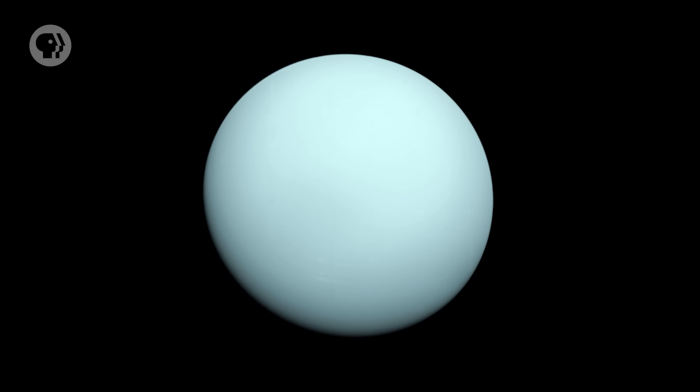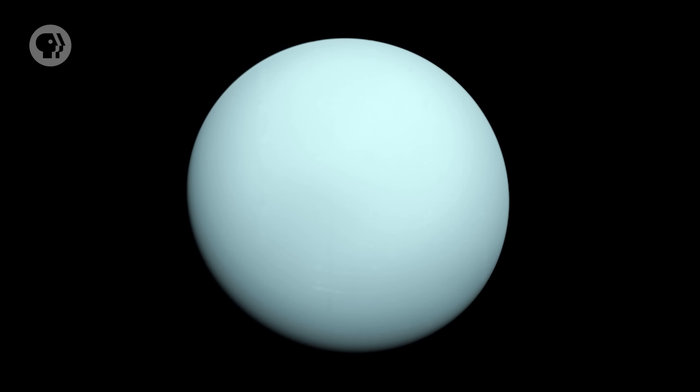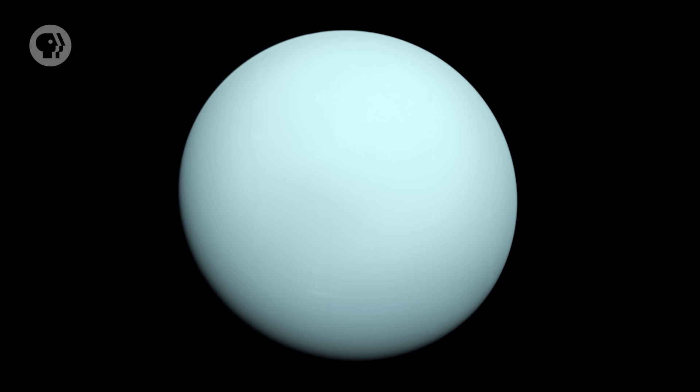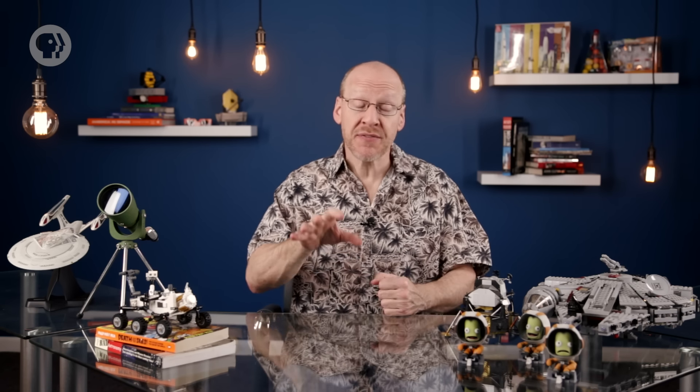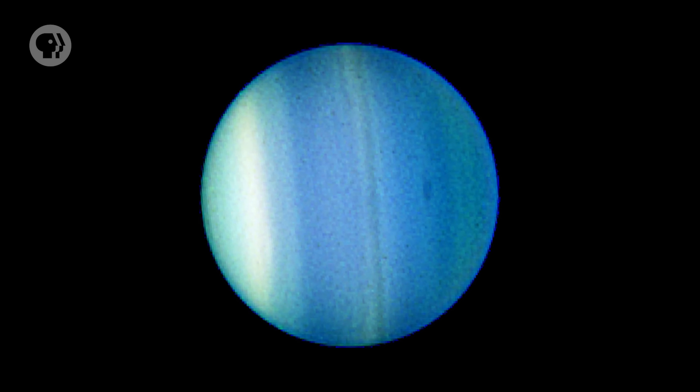Not that we'll ever see that. When we observe the planet, we're only seeing the top of its atmosphere. Besides hydrogen and helium, the air there is about 2% methane. Methane is really good at absorbing red light, which means the light we see reflected from Uranus is mostly green and blue, making the planet look distinctly cyan or aquamarine — pretty striking through a telescope. But in visible light, the planet looks almost featureless. It doesn't have the deep banding like Jupiter or even the pale winds of Saturn, though when you look in the infrared, some banding can be seen.